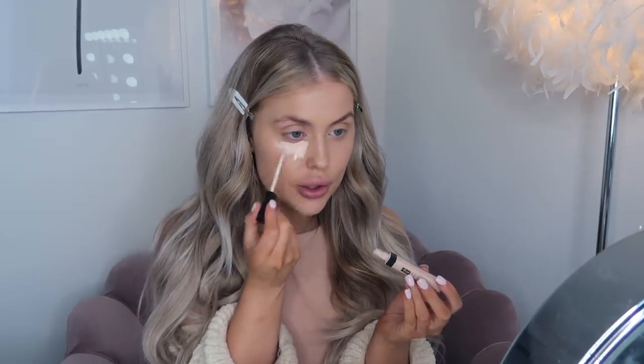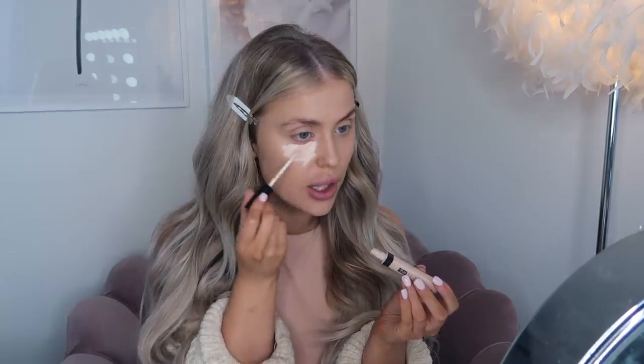For concealer I got the Maybelline Fit Me Concealer in shade 05 - a really light, yellow-tone concealer. First impressions: it's really really blendable. Can you see how easily that blends? It doesn't stick in one place. The coverage looks really nice, not watery and doesn't look like it's going to be cakey. I've definitely put way too much on, but bronzer will fix everything!